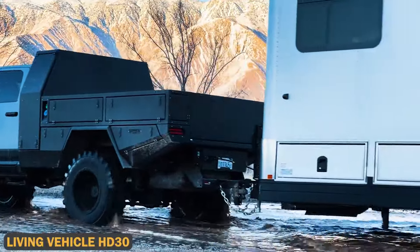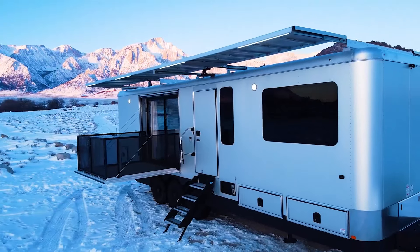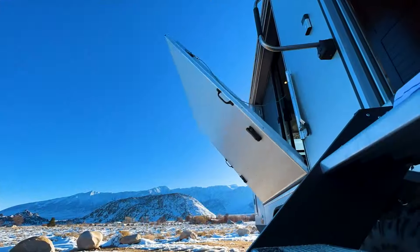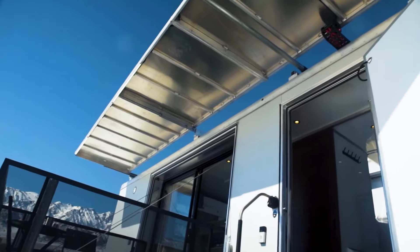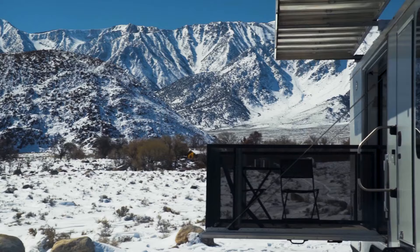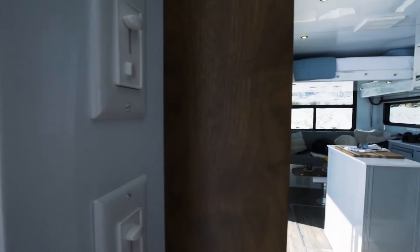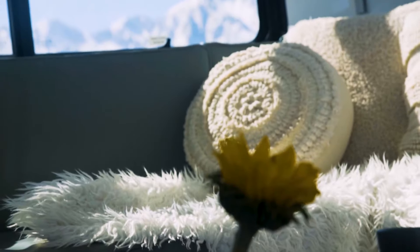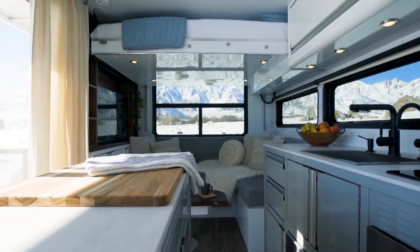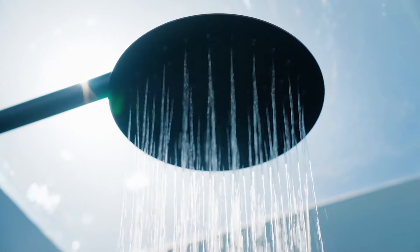The Living Vehicle HD30 is a self-sustaining sanctuary on wheels — more than just a trailer, it's a luxurious mobile sanctuary capable of supporting human life indefinitely. Powered entirely by solar energy and batteries, it offers the ultimate off-grid experience. The spacious interior includes a private deck, multiple redundant power sources, and top-tier craftsmanship, featuring a fully-equipped kitchen, a spa-like bathroom, and a modern living space.